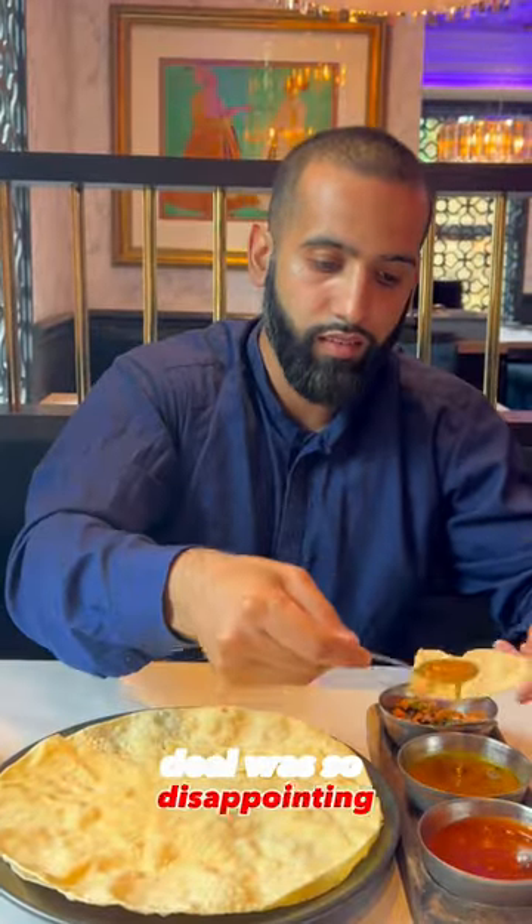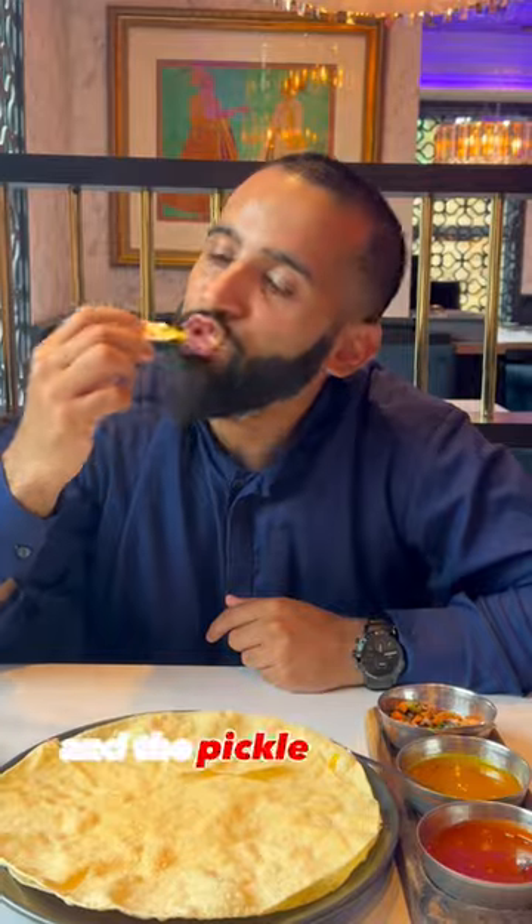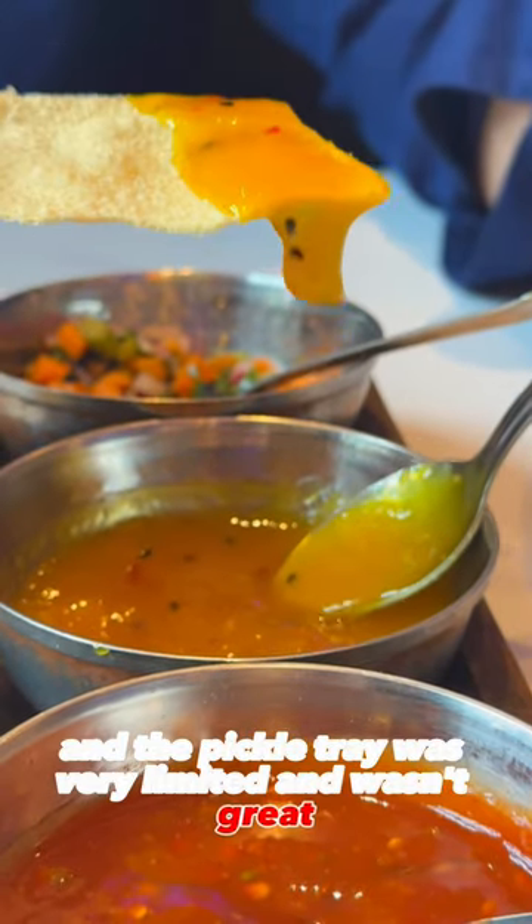Starting off with the papadums, these were so disappointing. They were stale, barely crispy, and the pickle tray was very limited and wasn't great.